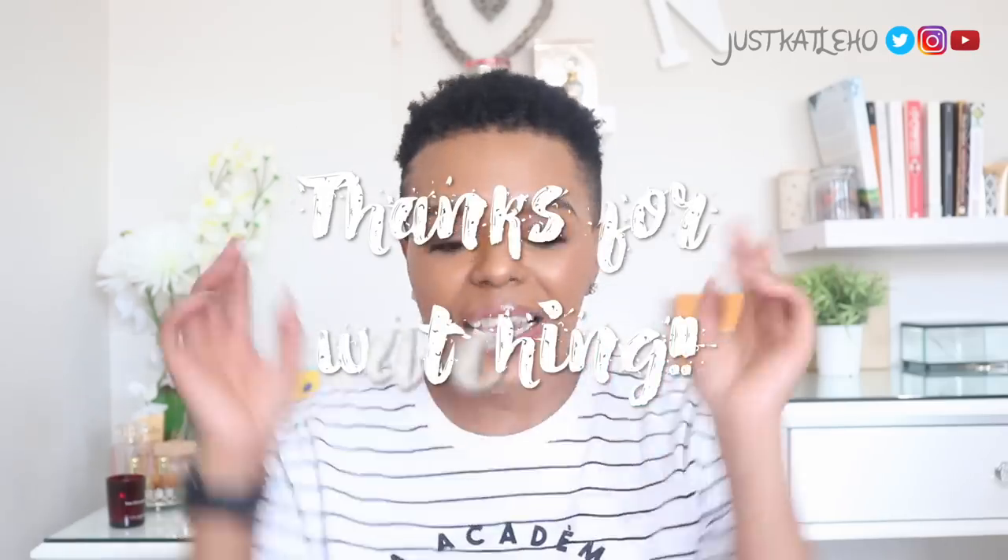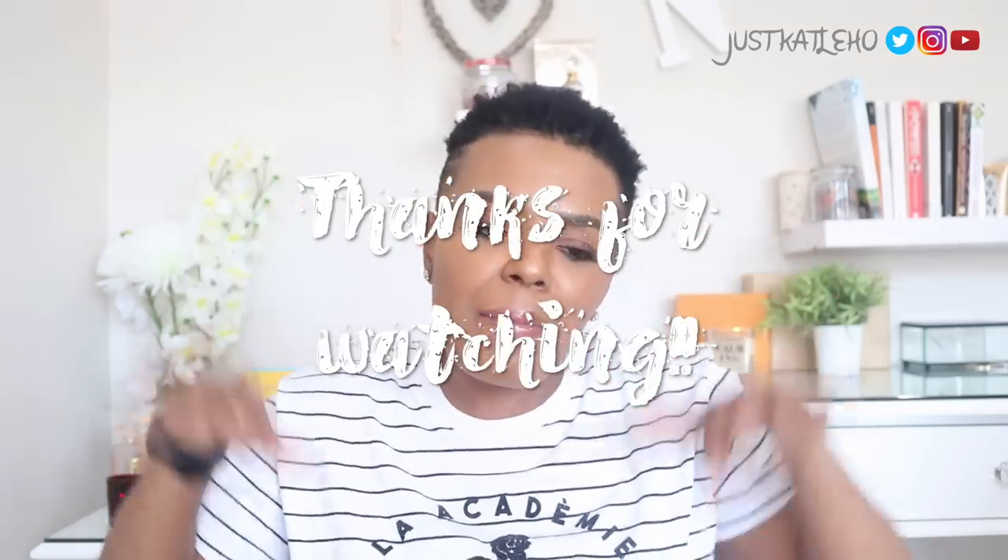That's pretty much it for this beauty review! I hope you enjoyed it. I'll see you next month in the next beauty review — but to make sure you see it, you have to subscribe. See you in the next one, ciao!